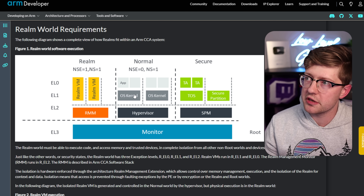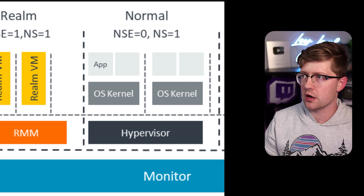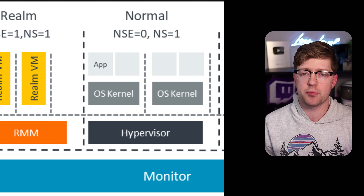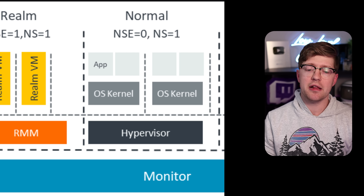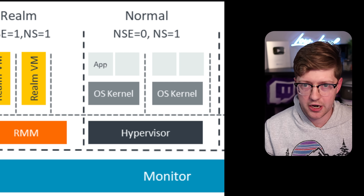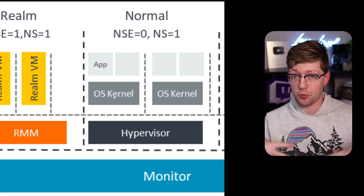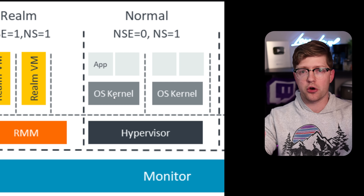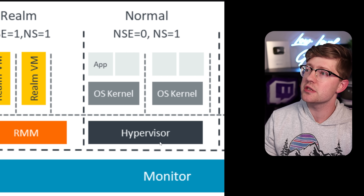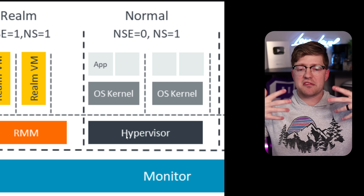In normal computing, we live in this world where we have applications — like you're watching this video potentially on a browser on your computer — and that lives in execution level zero, or user mode, as we traditionally call it in the x86 environment. And then below that is the operating system kernel, which is Windows or Linux. The operating system is the kernel. And then potentially, if you're in a virtualized environment, you have this higher-level overseer that is the hypervisor.